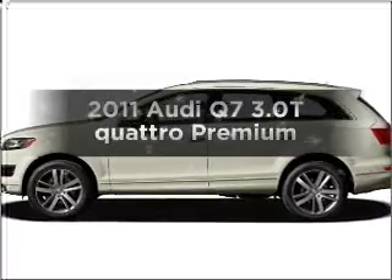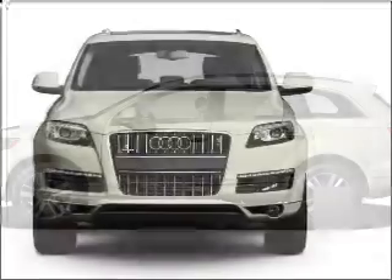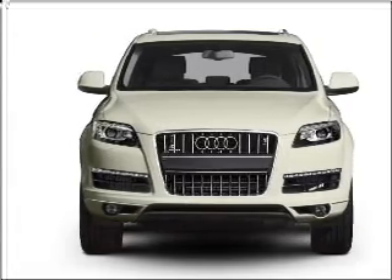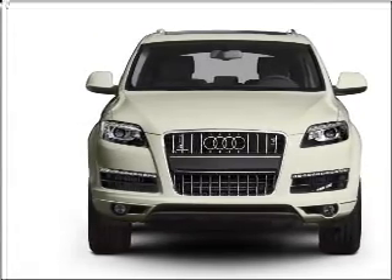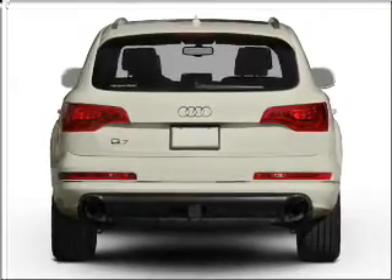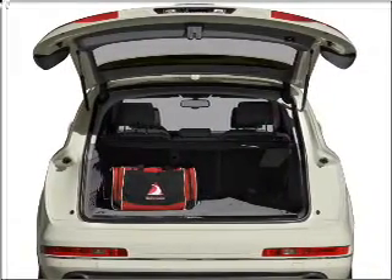Imagine yourself in this 2011 Audi Q7. Everything you need under one roof with this brake vehicle. With a reliable six-cylinder engine connected to a smooth shifting automatic transmission. Premium wheels lend a distinctive appearance. Brake safely with the anti-lock braking system. Power and reliability are a great combination.